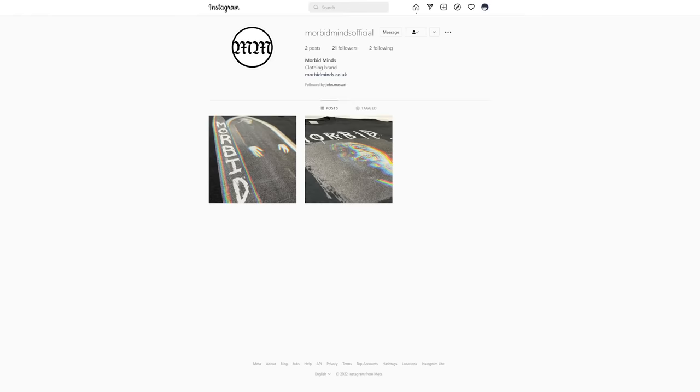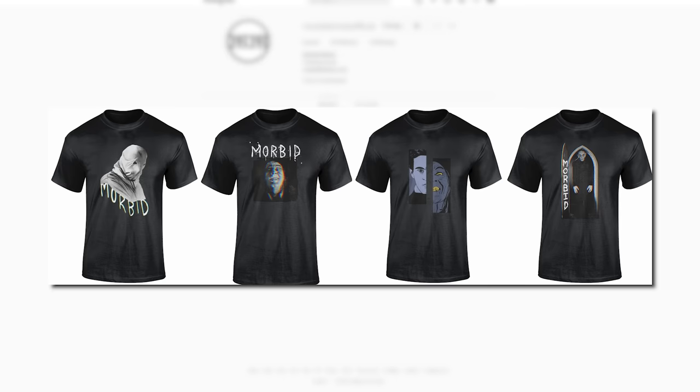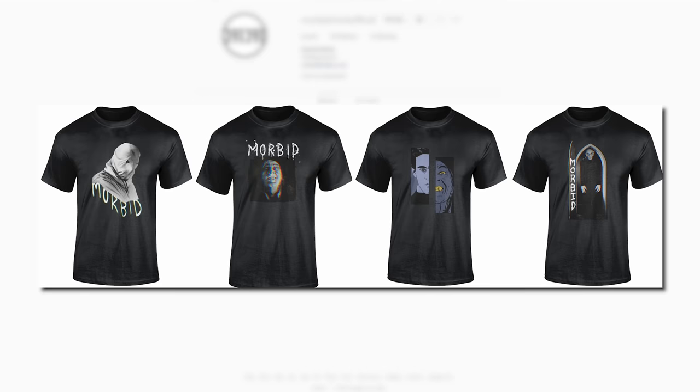Before we wrap things up, I'd like to shout out Morbid Minds, a clothing brand that me and my girlfriend have been working on. We'll be open for pre-orders very soon. If you like any of the designs you see on screen as part of our vintage horror collection, click the description to see our Instagram and website where you can guarantee yourself a pre-order.